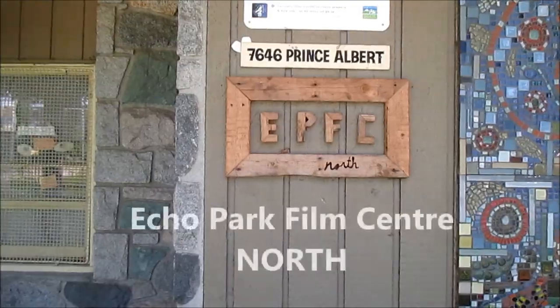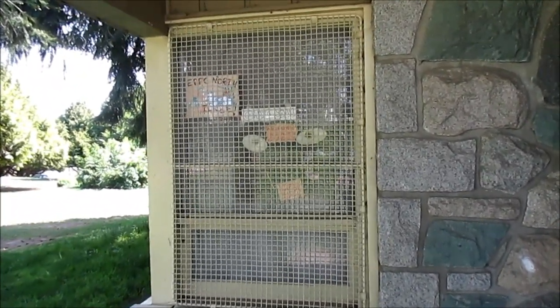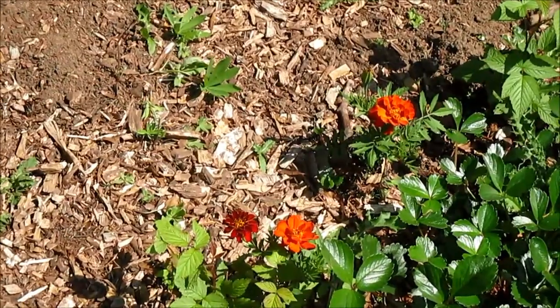In addition to the food garden, the Echo Park Film Collaborative makes all kinds of old-fashioned analog films and they use plants from the garden to develop their film too. Don't ask me how — I don't understand.